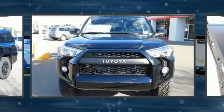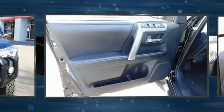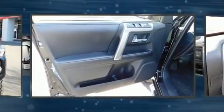Audio features include a CD player with MP3 capability, steering wheel mounted audio controls and 8 speakers, enhancing the audio experience throughout the interior.